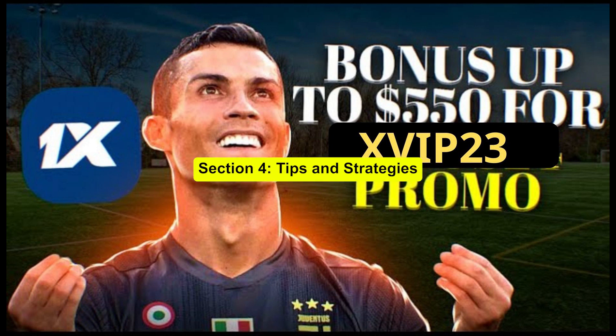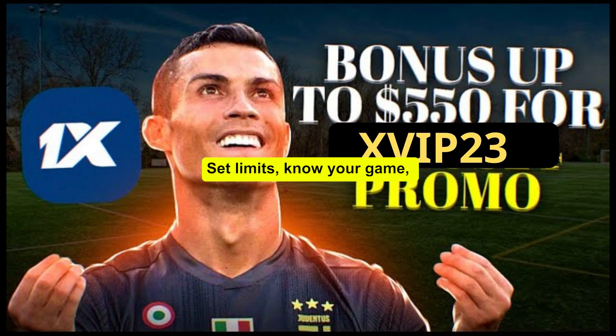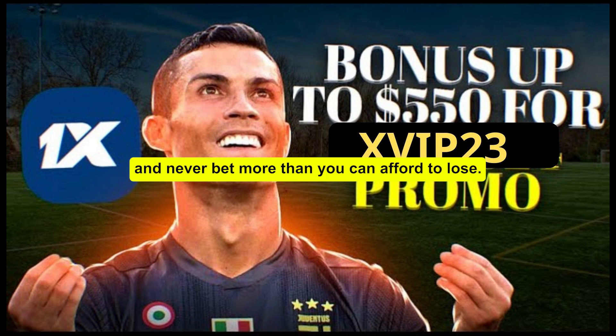Section 4: Tips and Strategies. Before we wrap things up, let's talk strategy. Remember, responsible gambling is key. Set limits, know your game, and never bet more than you can afford to lose.